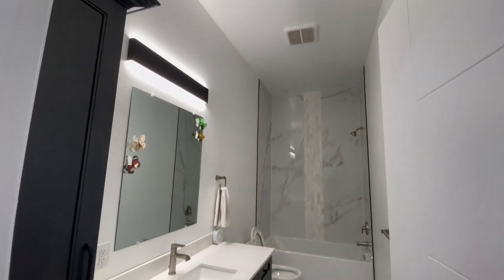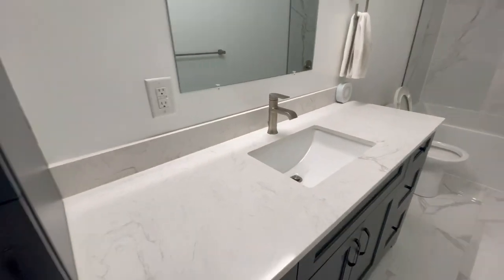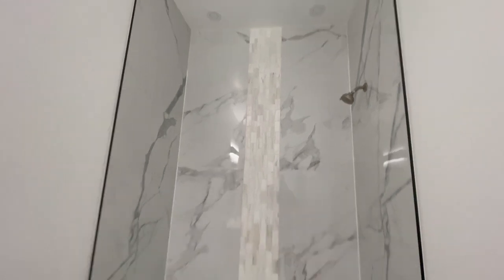Look at the ceilings in this place — beautiful fixtures. You've got your stone countertop in the main bath here. The ceilings are just incredible.